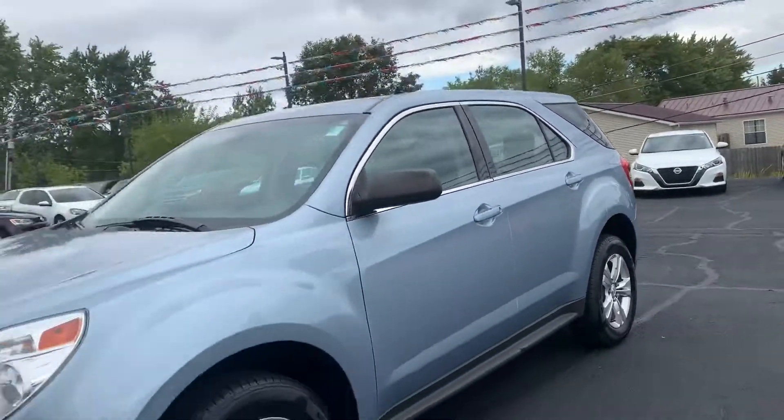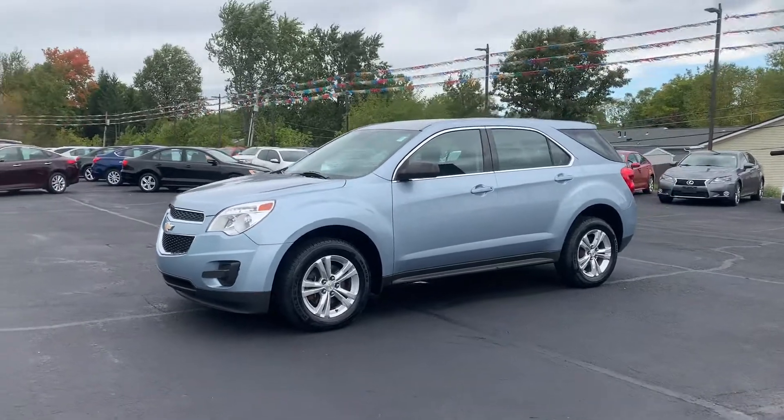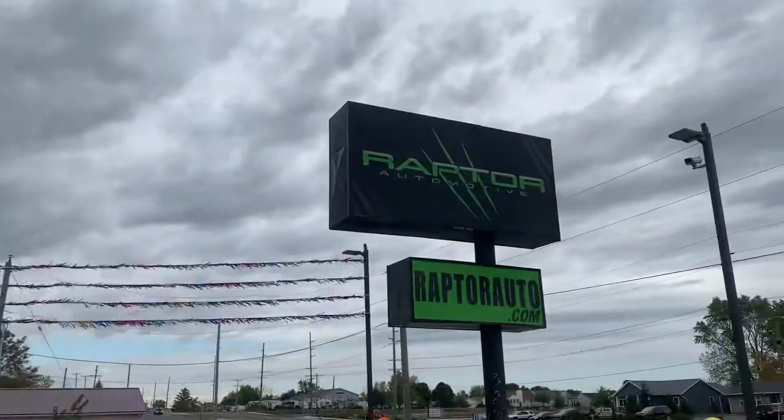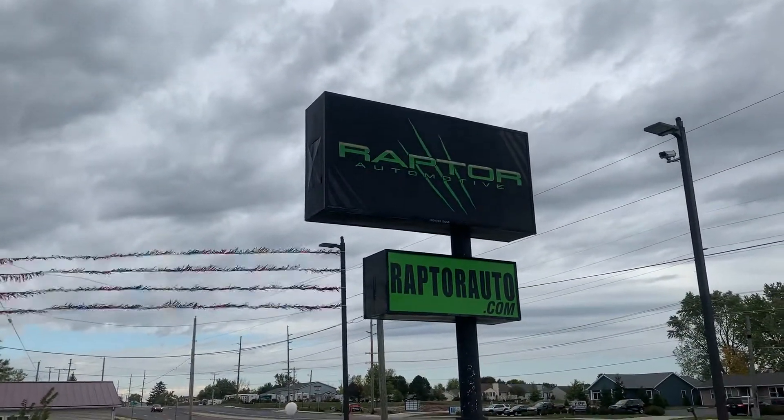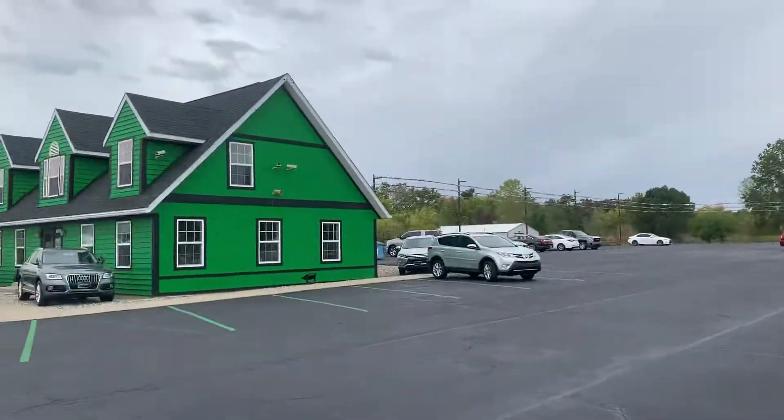Come check it out, see it for yourself — all-wheel drive 2015 Chevrolet Equinox. Any other questions, please visit our website raptorauto.com, or just come see us in the big green building on Lima Road.